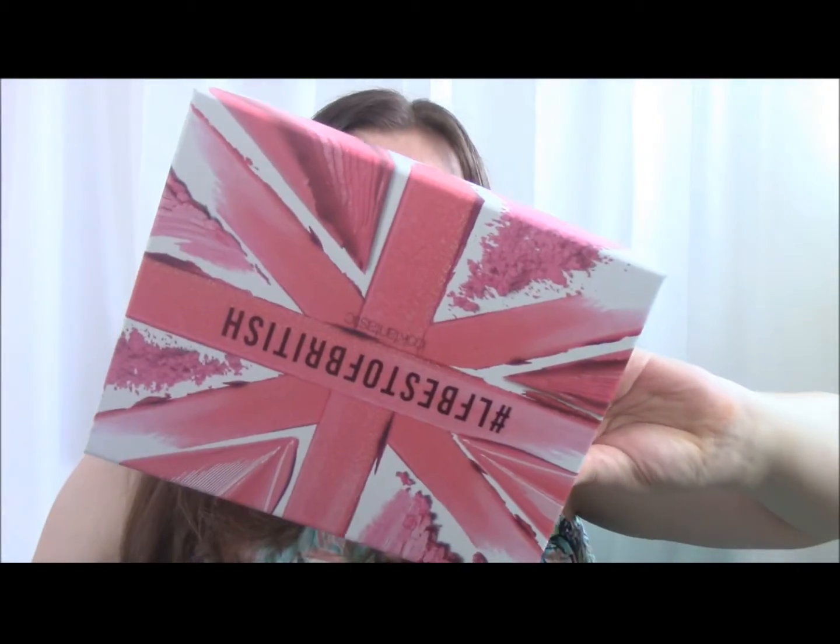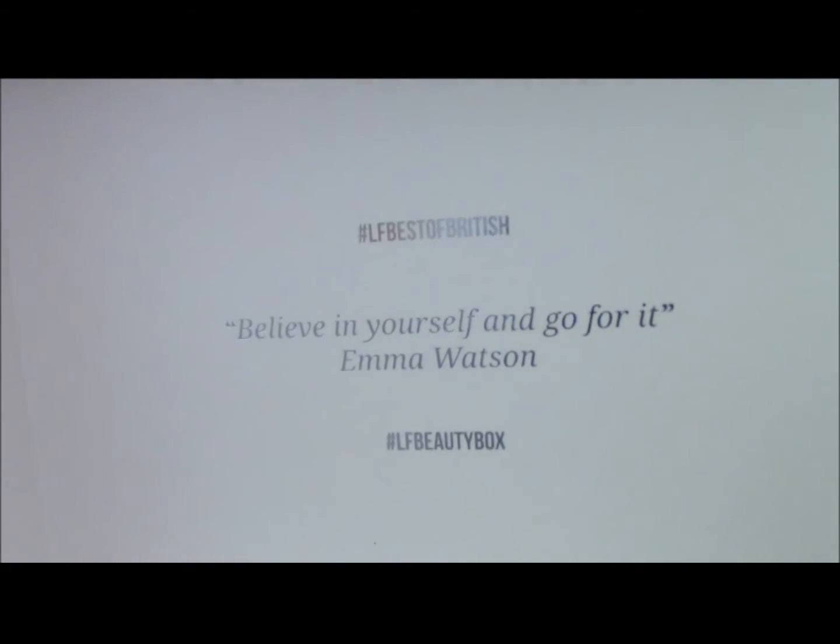Let me see if I can get it open first. Gotcha! Best of British — "Believe in yourself and go for it," which is a quote by Mel Watson. You get a little magazine which tells you about what you've got, what's in your box. Black tissue and black film.